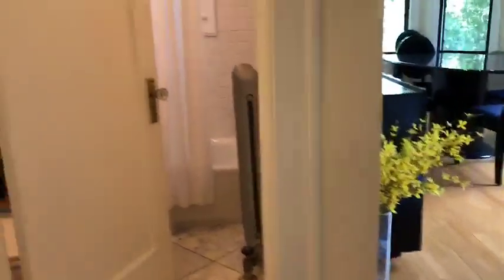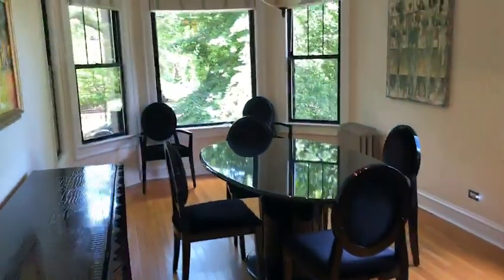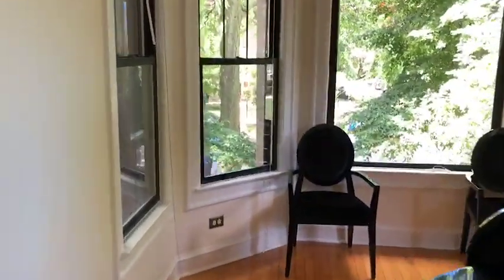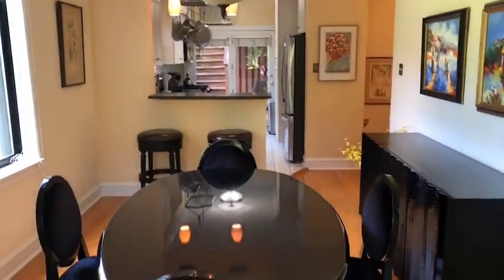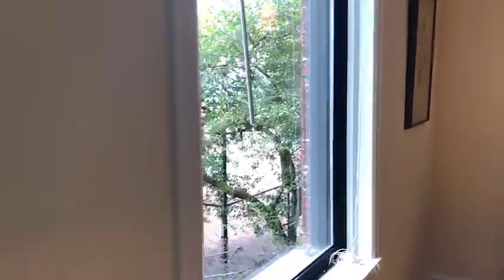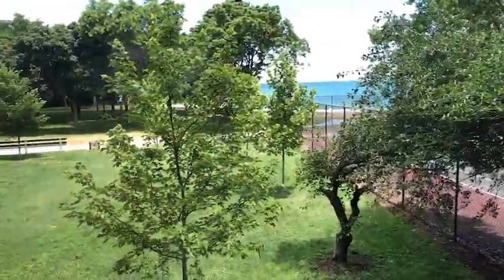As we move up the stairs, we move right into this beautiful dining space. Lots of natural light. This also faces the front of the unit, so we get nice western light here with these big bay windows. Plenty of space for a big dining room table. We have this big picture window that faces north onto the park and the lake.